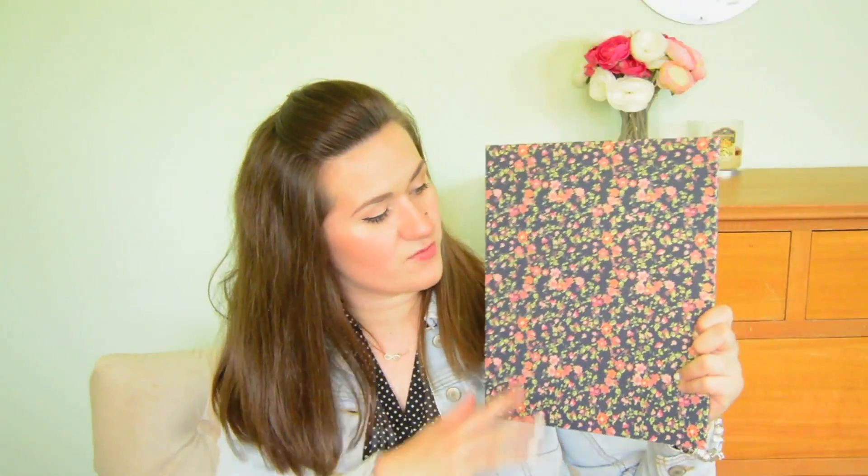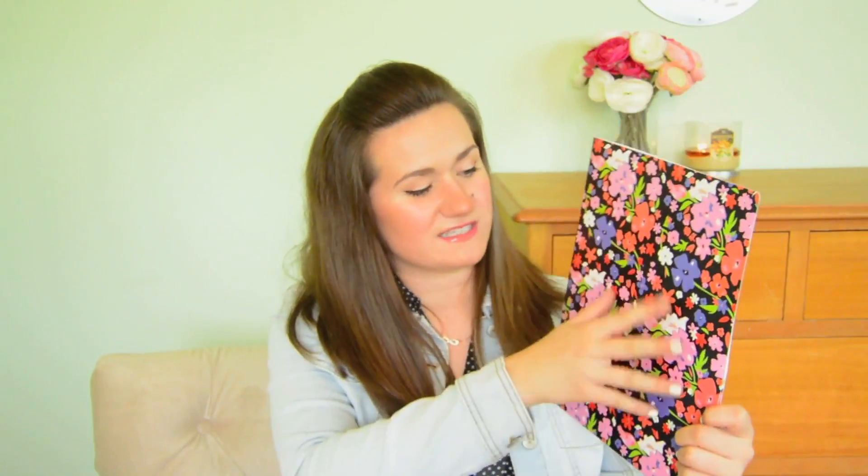I kept losing things. I kept forgetting assignments because they would be hiding behind other bits and pieces of paper. Especially since my classes have been getting harder, I definitely need more folders to help me stay more organized. So I got these ones from the Teen Vogue line at Staples, and I just think they're really cute. I got a really nice navy one with peach flowers, another one with more colorful loosely-painted flowers, and a navy one with white hearts. I just think they're super cute and aesthetically pleasing.